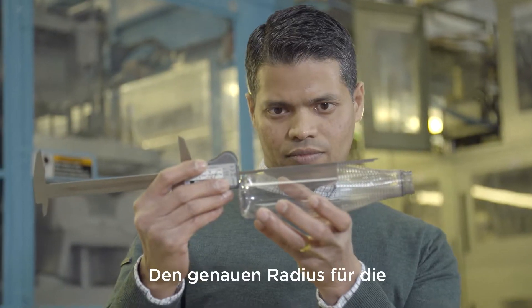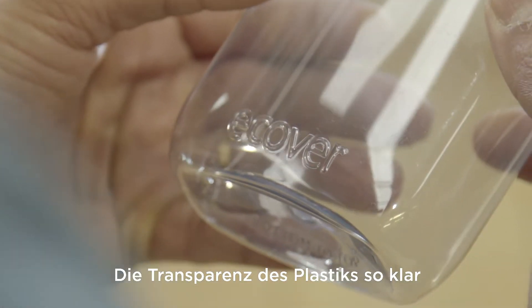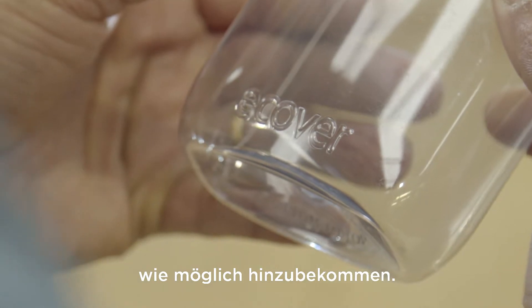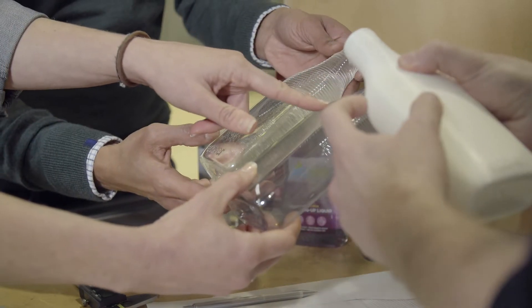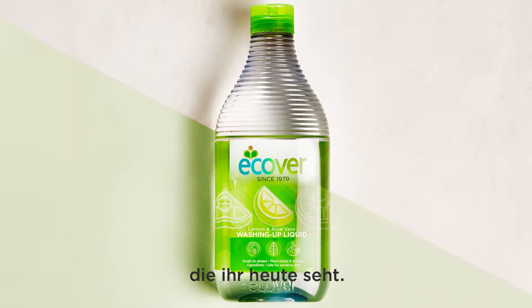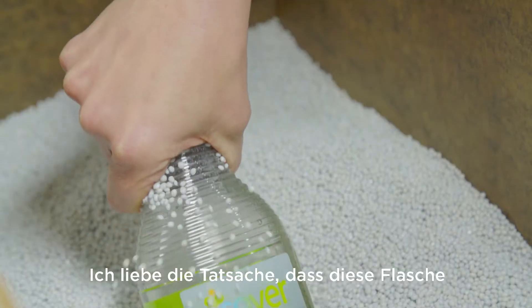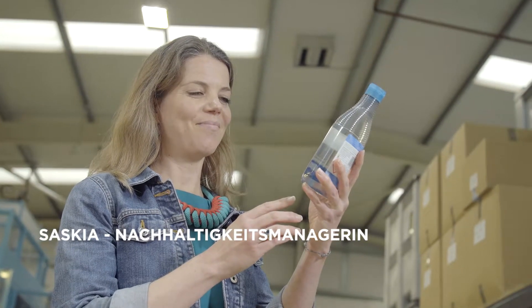Getting the precise radius for the ribs right, making the transparent plastic as clear as possible — we tried many, many different iterations until finally we created the bottle you see today.